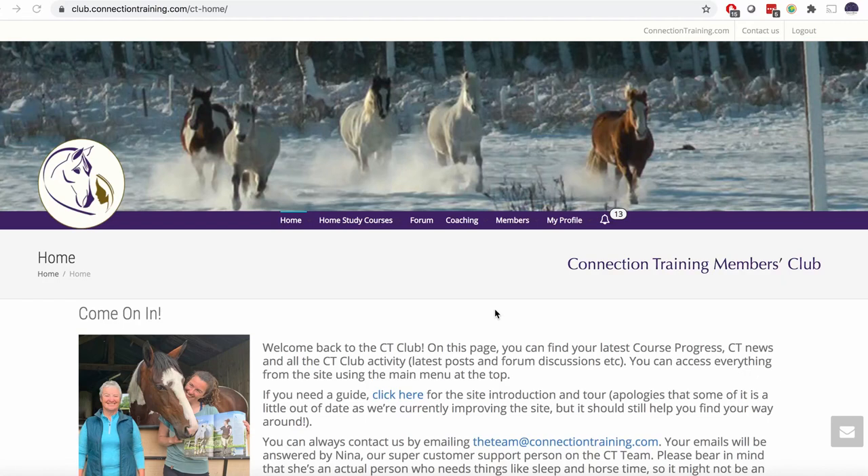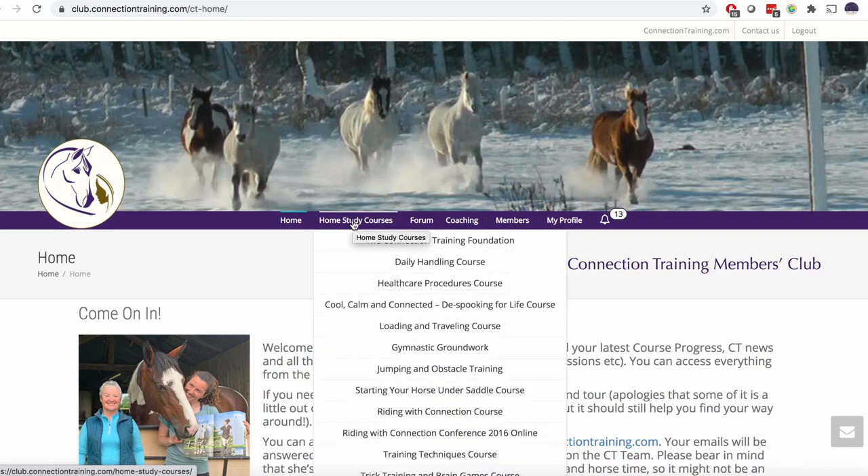Thanks for watching. If you want to find out more about my approach, please check out the Connection Training Club, which is our online membership site. Over there, we have home study courses full of hundreds of step-by-step training tutorials, including full unabridged sessions, case studies, progressive training, and loads more. To build up to something like going cross-country, there are quite a few different elements involved. We've got the foundation course, which is all about balancing the emotions, training from an emotional perspective, and using rewards. There's also the de-spooking course, which builds up progressively to teaching a horse to be confident and curious about novel objects and calm in new environments. There's a whole case study there from when Freckles was a youngster about how I first started to introduce him to new environments.